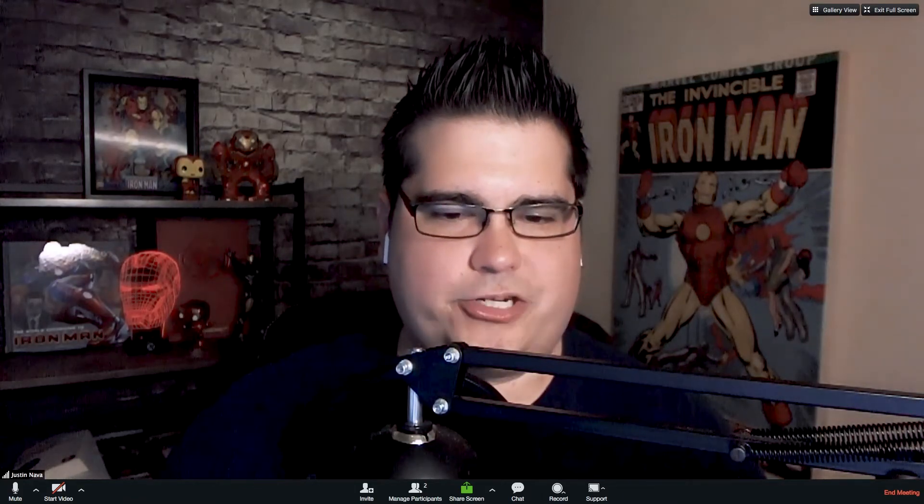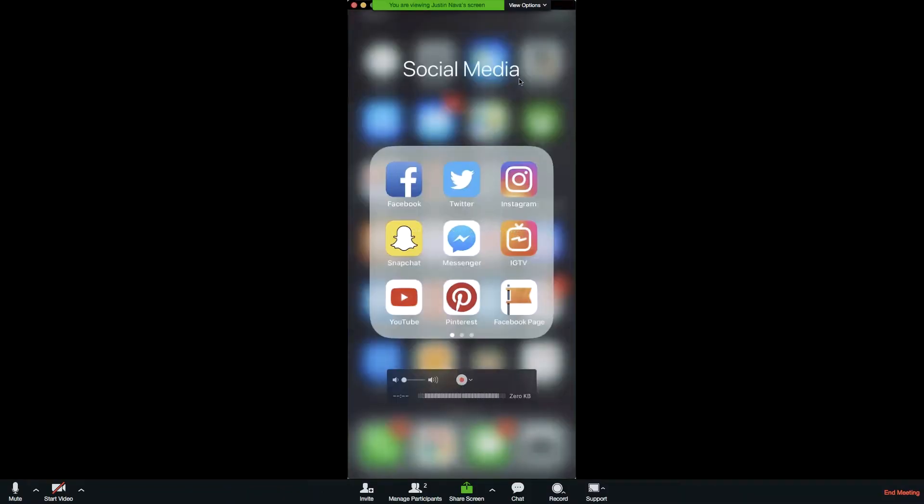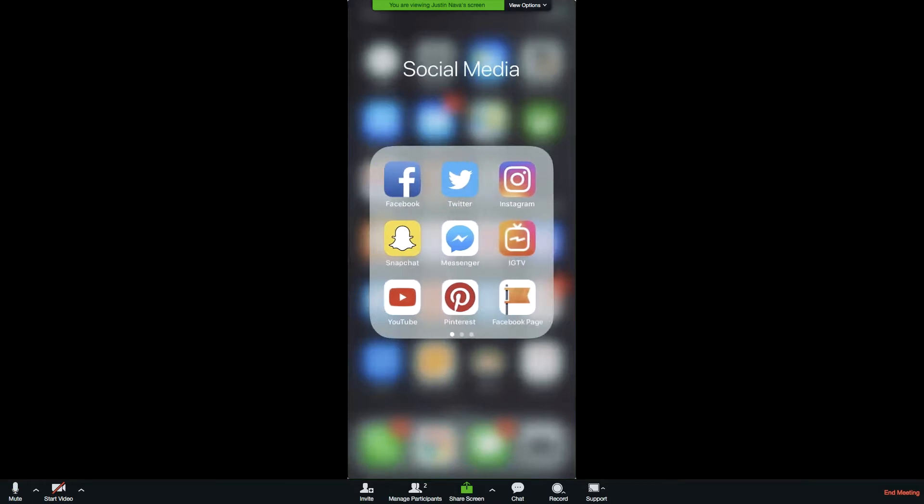I'm going to share my phone screen — we tested it before the show, so this should work. And there it is. So here's my social media folder and there is a new app called IGTV.